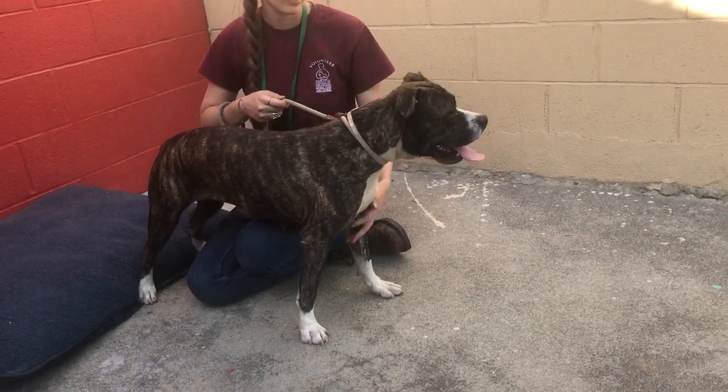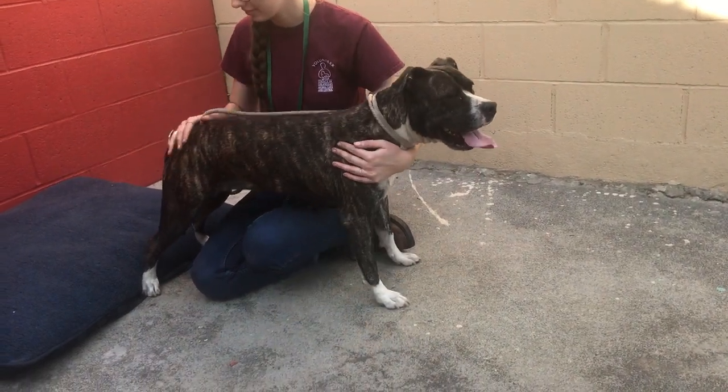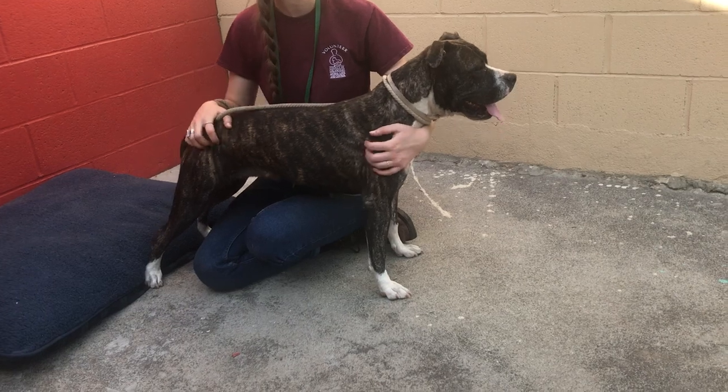She's going to be a great buddy for hikes and walks and runs if you have a running schedule.